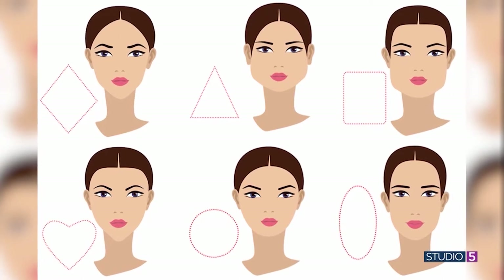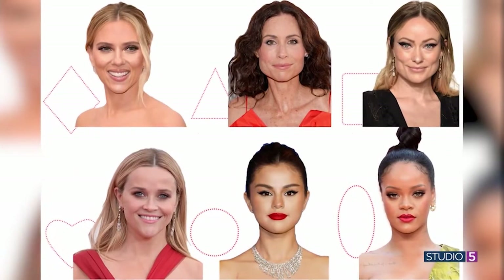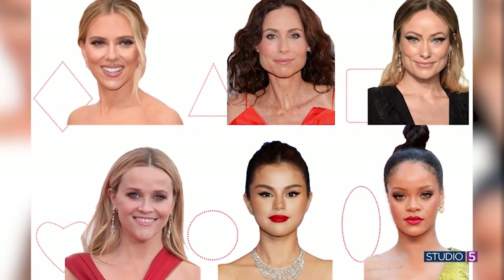Let's talk about face shapes. Certain face shapes are better suited for this style. Anytime there's a trend and you're thinking you like the idea, it really helps to know your face shape — it can make or break the haircut. On screen are six main face shapes that everybody falls into, with a celebrity pulled from each one. Once you start looking, you realize how much variation there is in face shape. There's not one that's better or more beautiful than another.